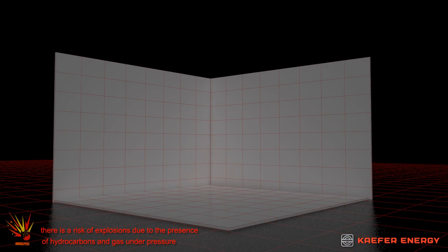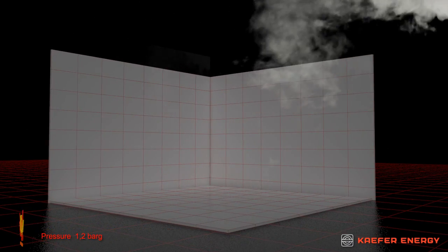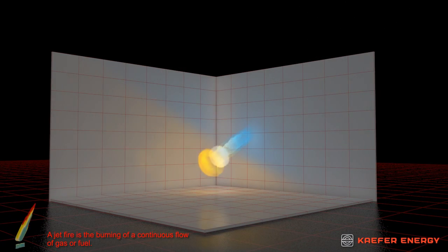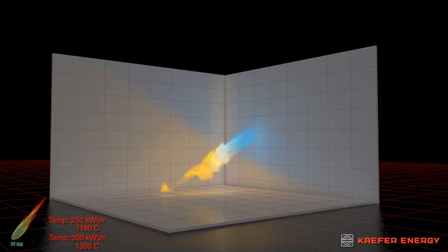In process areas, there is a risk of explosions due to the presence of hydrocarbons and gas under pressure. The damage caused by an explosion may lead to gas leaks, which in turn may result in a jet fire. A jet fire is the burning of a continuous flow of gas or fuel.